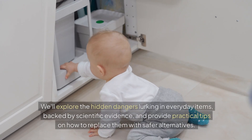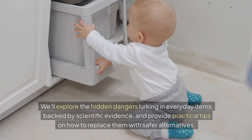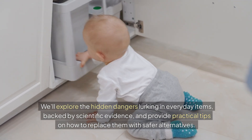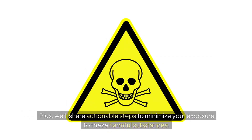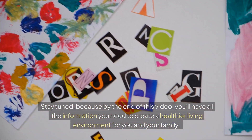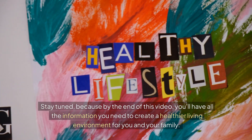We'll explore the hidden dangers lurking in everyday items, backed by scientific evidence, and provide practical tips on how to replace them with safer alternatives. Plus, we'll share actionable steps to minimize your exposure to these harmful substances. Stay tuned, because by the end of this video you'll have all the information you need to create a healthier living environment for you and your family.